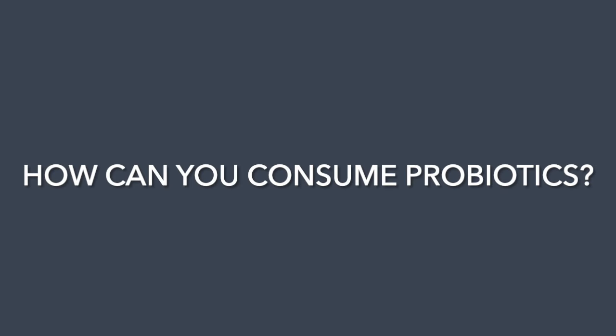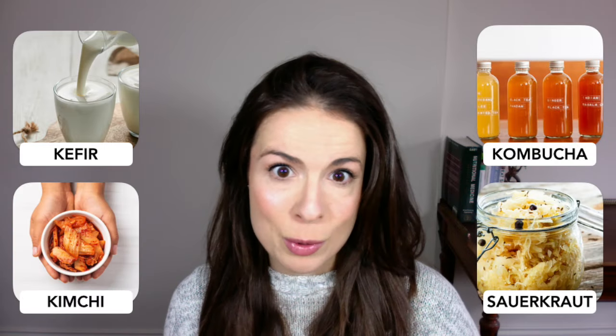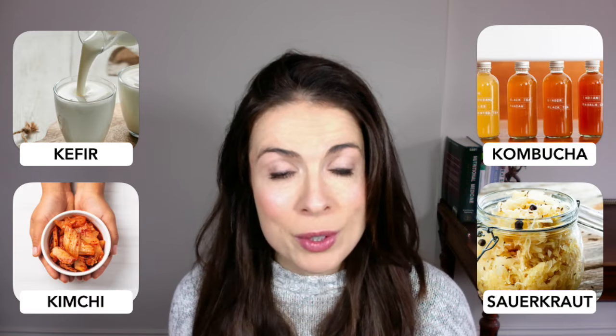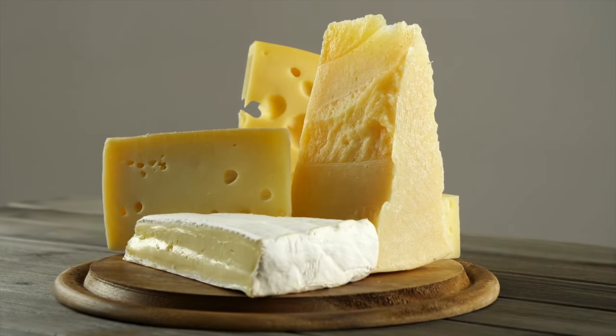So how can you consume probiotics? The main ways are through food and supplements. Humans have been consuming naturally fermented probiotic-rich foods for about 10,000 years. The most potent ones you'll find today are kefir, kombucha, kimchi, and sauerkraut. But other more ordinary foods like natural yoghurt, sourdough bread, or even cheese also contain these friendly microbes.